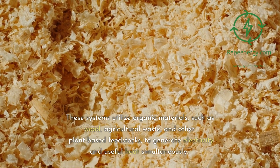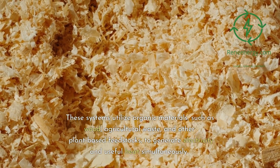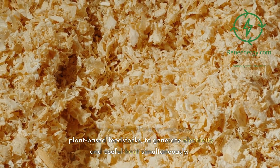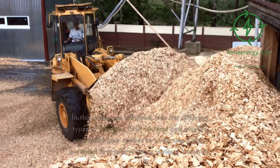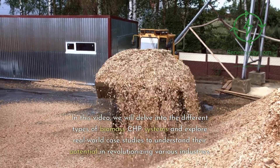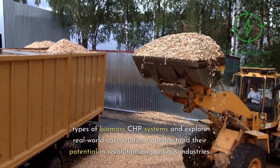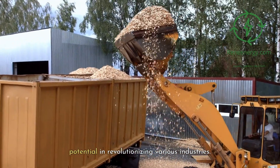These systems utilize organic materials, such as wood, agricultural waste, and other plant-based feedstocks, to generate electricity and useful heat simultaneously. In this video, we will delve into the different types of biomass CHP systems and explore real-world case studies to understand their potential in revolutionizing various industries.